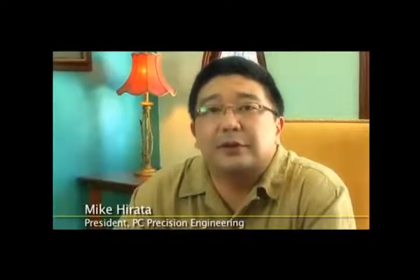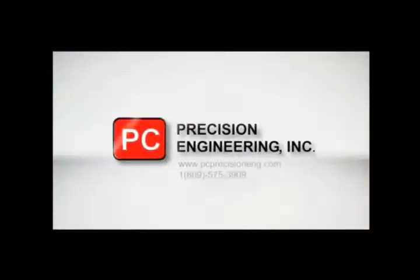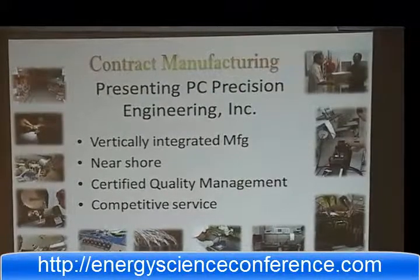For companies located in the Dominican Republic, we bring the supply chain directly to you, without the cost of additional transportation. Let PC Precision Engineering assist you with your product and outsourcing requirements. Visit our website, then contact us for a tour of our factories and the beautiful Dominican Republic.